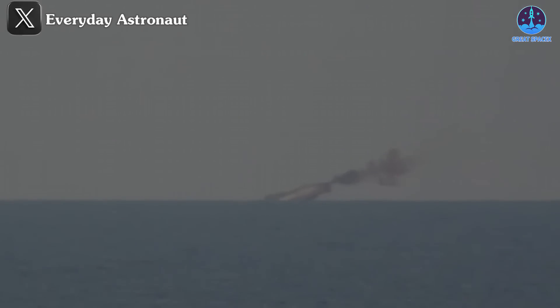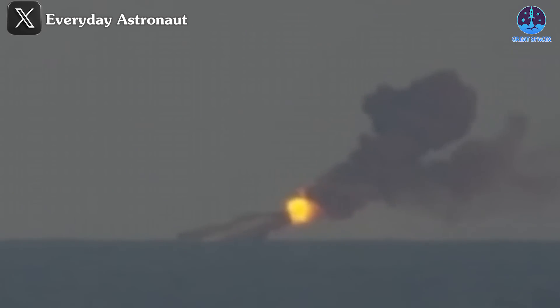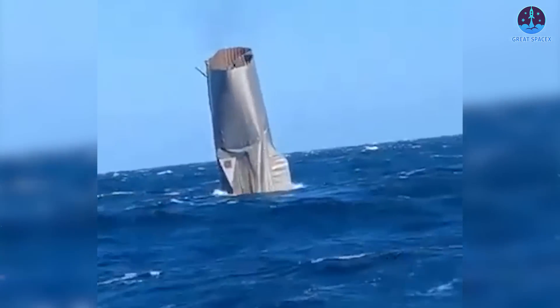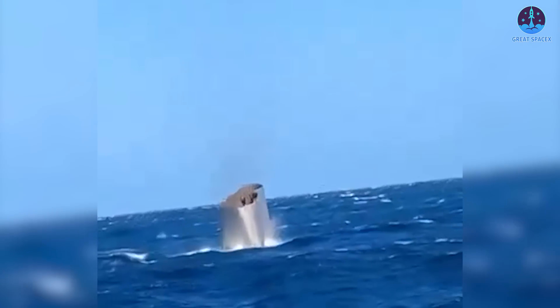But what happened next? Eyewitness accounts revealed that this section floated for some time before eventually sinking. The reason for its sinking has now been clarified. Observing Everyday Astronaut's livestream at around 1 hour and 22 minutes, a boat was visible near the floating aft section of B-13. After the fire on this part appeared to subside, there was a sudden and intense flare-up. Upon closer inspection, a small light dot was observed in the liquid oxygen tank area, suggesting that the boat used a gun system to fire bullets at the remains of B-13, causing it to reignite and aiding in its eventual sinking.